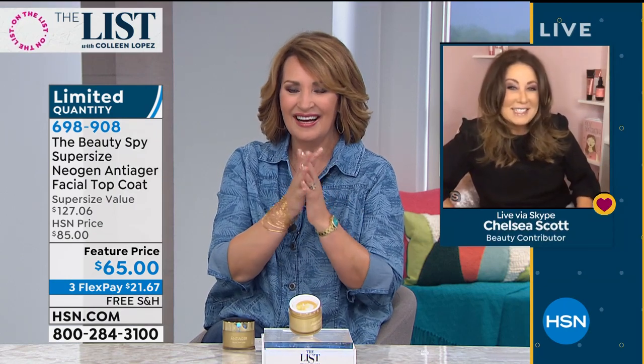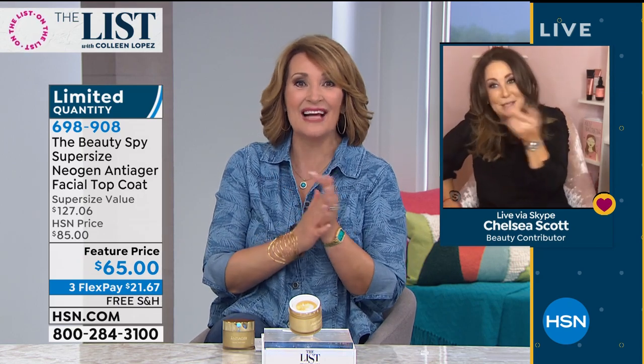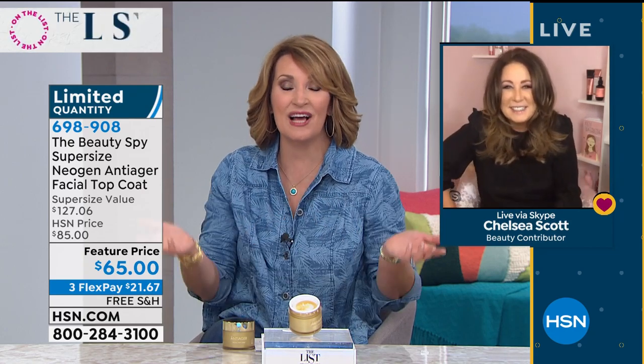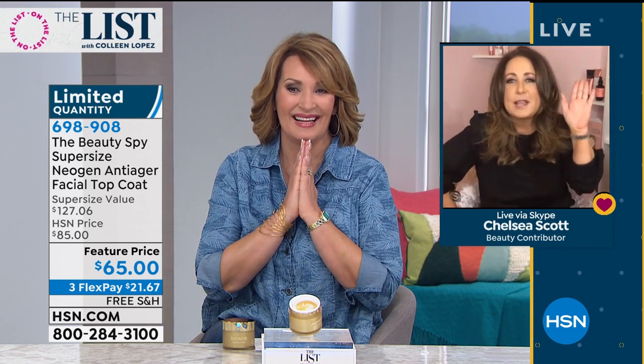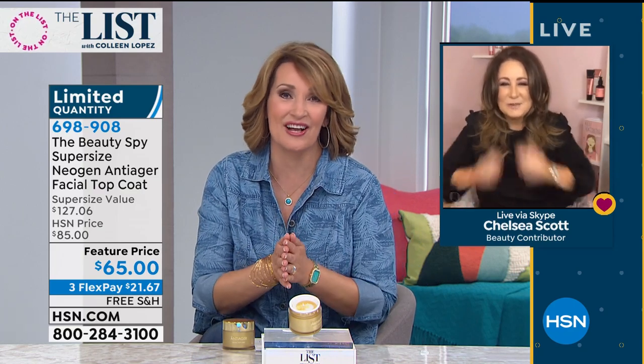Chelsea, you're a doll. Are you going to be on my Saturday show? Yes! I'm not telling you what - it's a surprise. I'm so excited. I'm bringing Gucci. I'm bringing wine. I'll be there! All right - I can't wait. Thank you, Chelsea. I'll talk to you Saturday. Thank you, everybody. Bye. Okay, don't hang up - if you're ordering, I will let you know when this sells out. Thank you so very much.